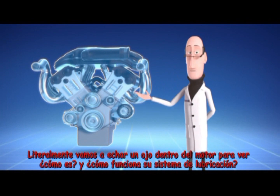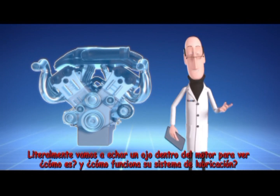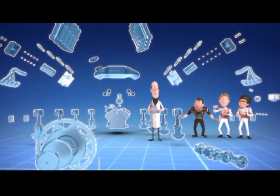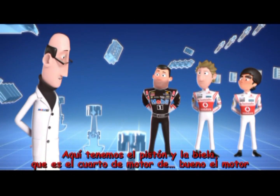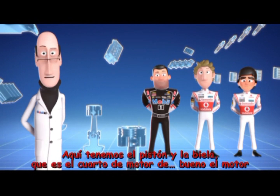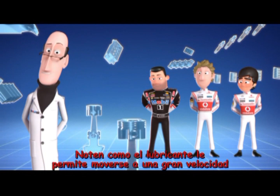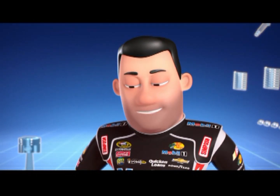Using this rather clever technique we've devised, we're literally going to take a look inside an engine to see how it and its lubrication system works. Here we have the piston and rod, which is very much the engine room of the engine. Notice how the lubricant allows it to move at incredible speeds. It's been a while since I've been to a rodeo — this could be fun!